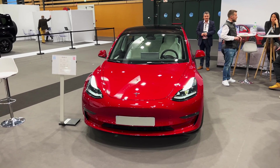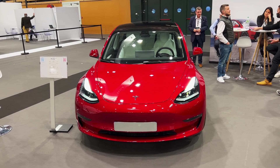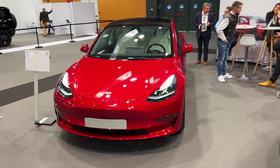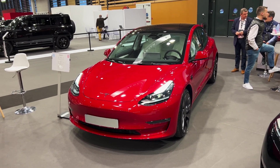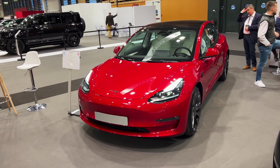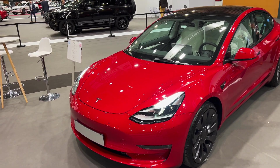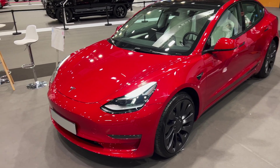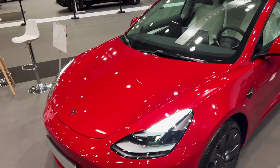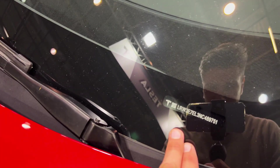Hey ladies and gentlemen, here is a first look at the new 2022 Tesla Model 3 Performance. This is the made-in-China car, and I'm going to come and inspect what's new. We have the red color, which is the most expensive option, and we have the performance wheels. You can see here that this is the made-in-China VIN number.